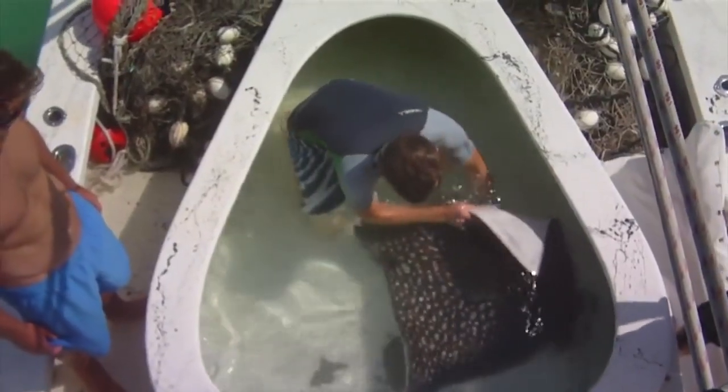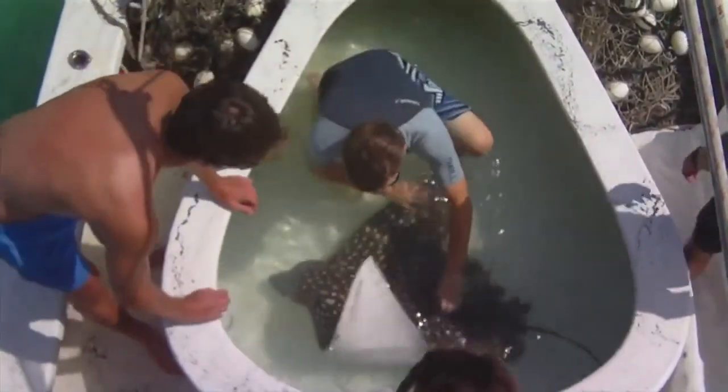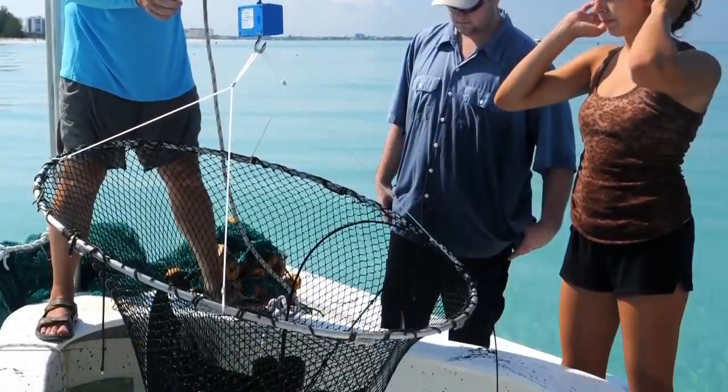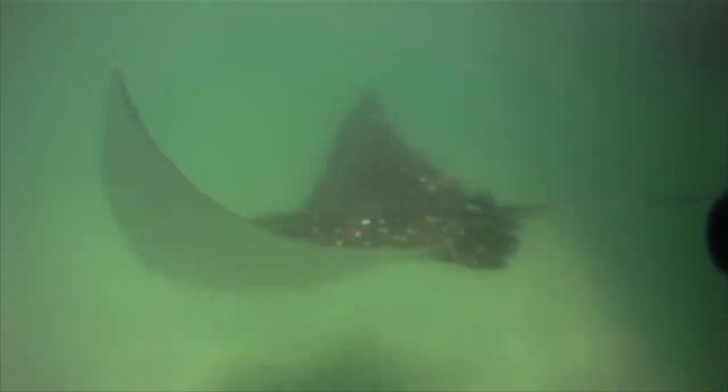Once the blood samples are collected, we turn the animal back right side up, put in a visual tag which is called a spaghetti tag, weigh the animal, and then the animal is released. This whole process overall takes about 10 to 15 minutes on board, and then the animal's off on its way.